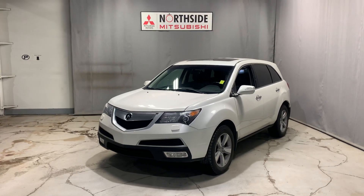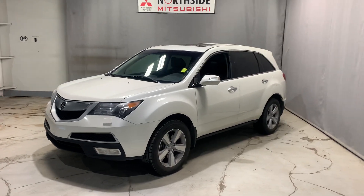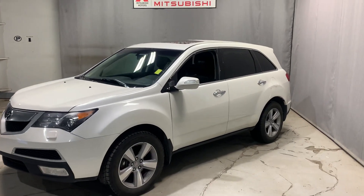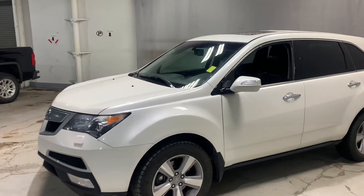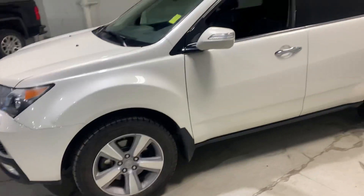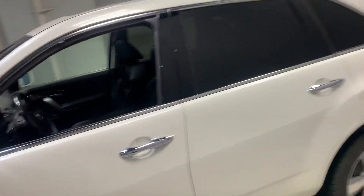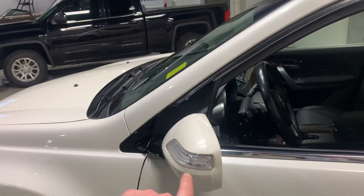Hey Holly, it's Mike here from Northside Mitsubishi. Here we have the 2013 Acura MDX all-wheel drive. It's got a 3.7 litre six-cylinder engine. It's got factory tint in the back there for extra privacy. You've got your turn signal light here.